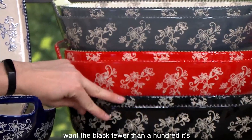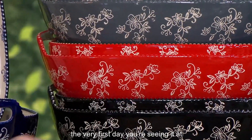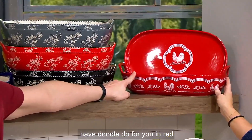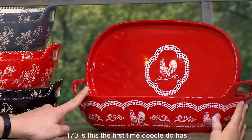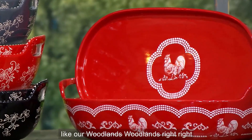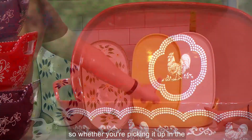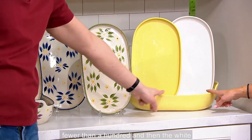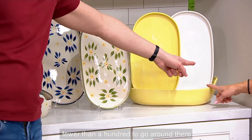It's the very first day you're seeing it at the sale price. We have doodle-doo in red — 170. Is this the first time doodle-doo has ever been done in a baker like this, in an oval like this? 100%. Same with our woodland. Whether you're picking it up in the buttercream, which is the yellow one, fewer than 100, and then the white, fewer than 100 to go around.